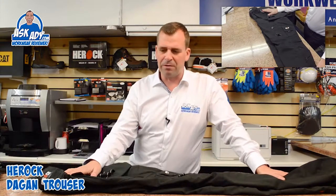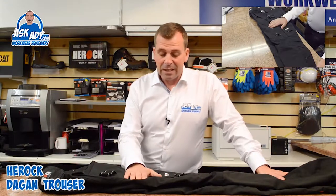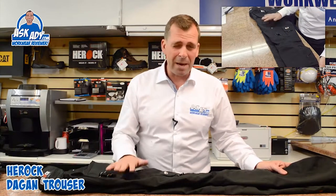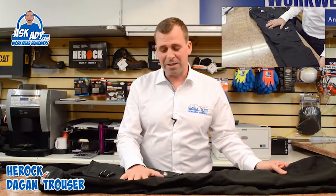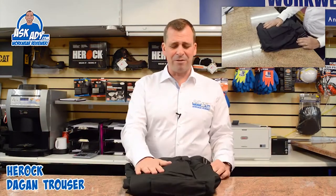Especially in plastering, which can be a damp sort of industry anyway, just having that little bit of extra water protection would be really good. The trouser itself is fantastic and they've put a lot of thought into it. One of the main points I've got to say is that the fit is fantastic, so you're going to love it. I don't think you'd be disappointed at all — I just don't think you can go wrong with it. This is the Dagon Trouser from Herock, and it's definitely got the thumbs up from me. It's fantastic.